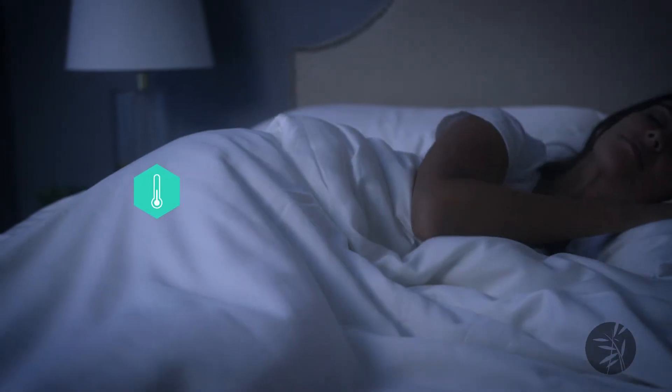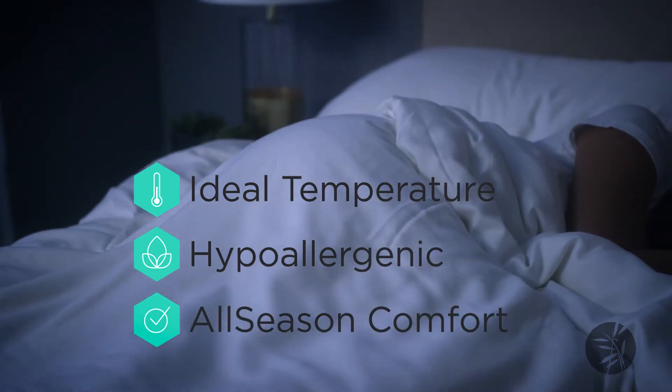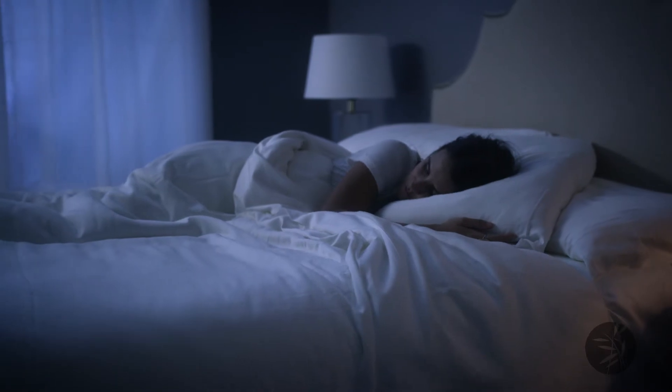Each comforter is encased in our 100% premium viscose from bamboo shell. No other comforter exemplifies style, luxury, and utility like our Cozy Earth Silk Comforter.